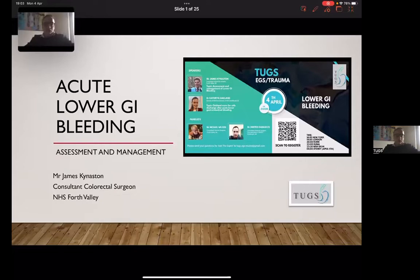We've got two excellent speakers this evening. Without further ado, I'm going to introduce James Kiniston. He works alongside me at Forth Valley in Scotland. He's made quite the impression since he joined the team when he moved from London, and he has changed the management of lower GI bleeding here in Scotland and in Forth Valley, largely as a result of our second speaker. James, over to you.